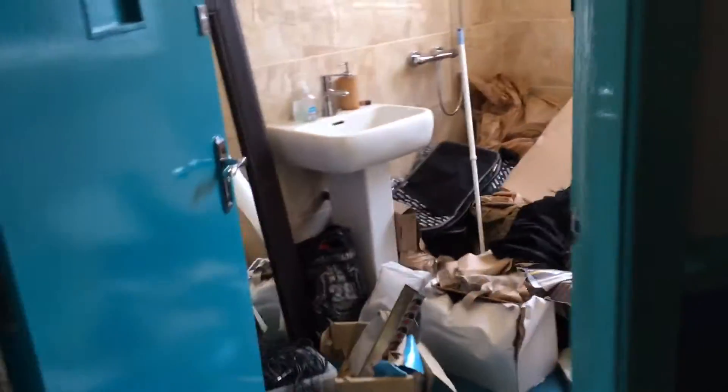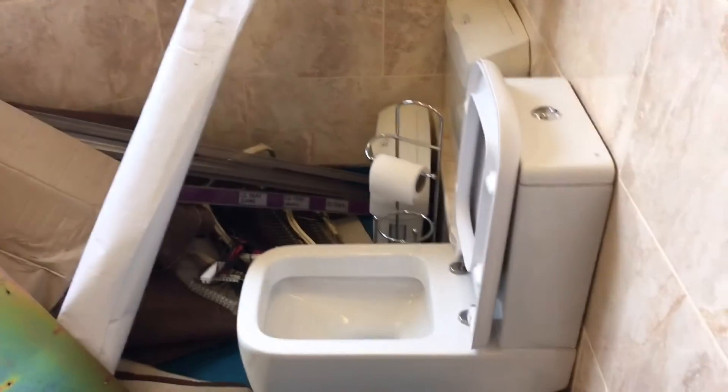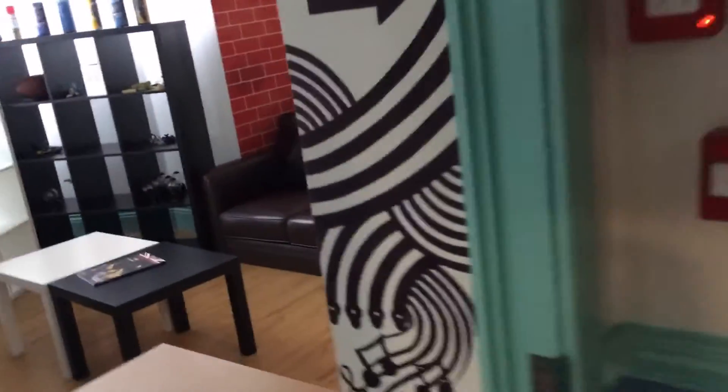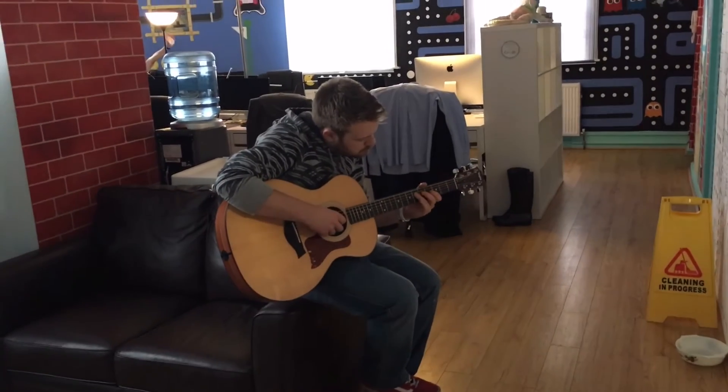There was a bit of a crisis moment where we pulled everything out. As you can see the bathroom's a bit of a mess — looks worse than anything else — but we're going to take it all to the skip. We'll get back to you pretty soon and I'll start making more videos again.